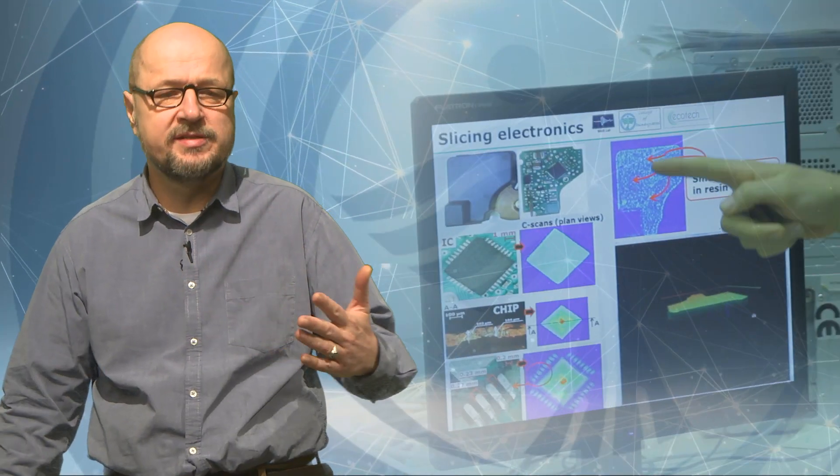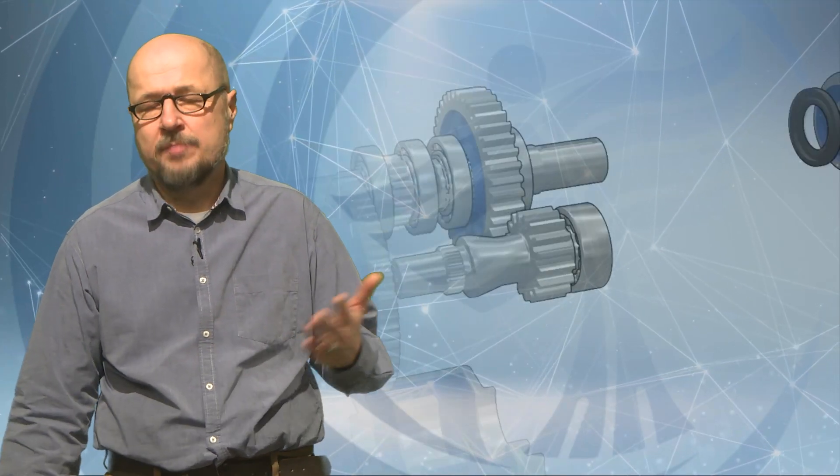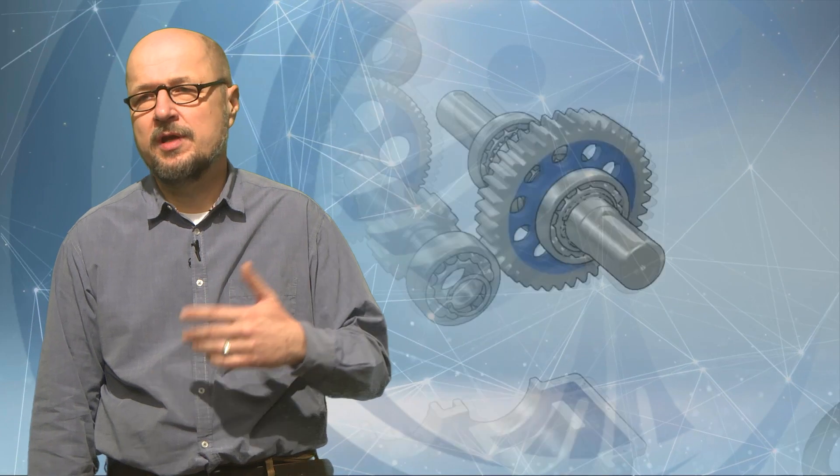The practical approach of the study program is supported by a very wide range of laboratories. These laboratories are used for practices belonging to the given subject, or the computer laboratory for computer-aided design. They are also usable for scientific research, and students can perform individual research programs according to their interests.